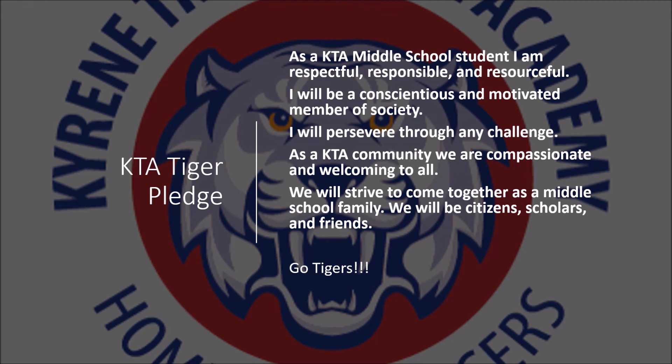As a KTA middle school student, I am respectful, responsible, and resourceful. I will be conscientious and motivated members of society. I will pursue your training challenge. As a KTA community, we are compassionate and welcome to all. We will strive to come together as a middle school family. We will be citizens, scholars, and friends. Go Tigers!